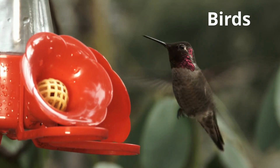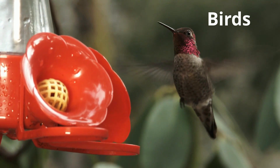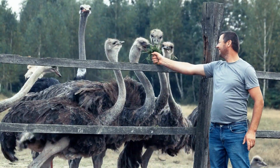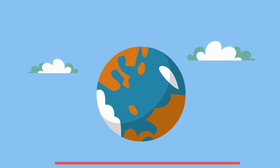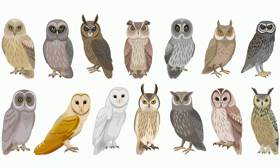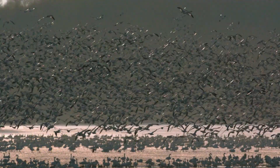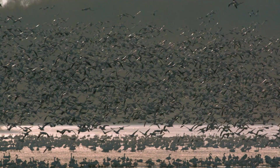Birds range in size from this tiny 2-inch hummingbird to a 9-foot ostrich. Welcome to Moo Moo Math and Science and the characteristics of birds. There are over 10,000 species of birds, and it is estimated that there are 50 billion birds on planet Earth.